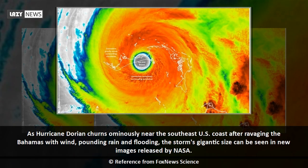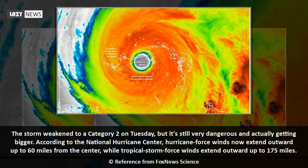As Hurricane Dorian churns ominously near the southeast U.S. coast after ravaging the Bahamas with wind, pounding rain and flooding, the storm's gigantic size can be seen in new images released by NASA. The storm weakened to a Category 2 on Tuesday, but it's still very dangerous and actually getting bigger.